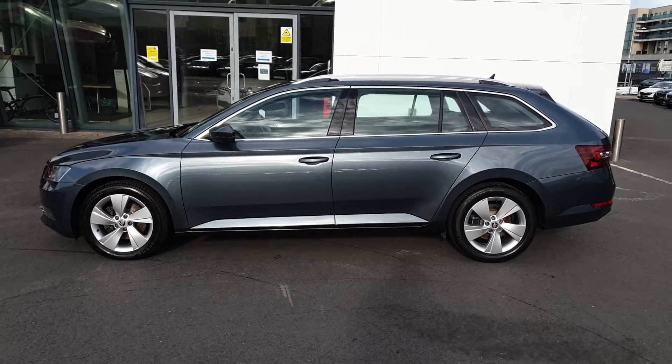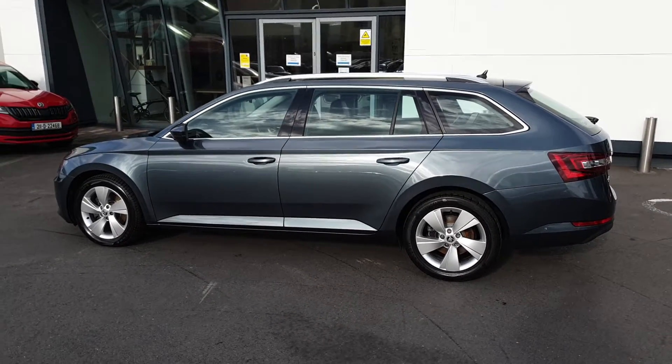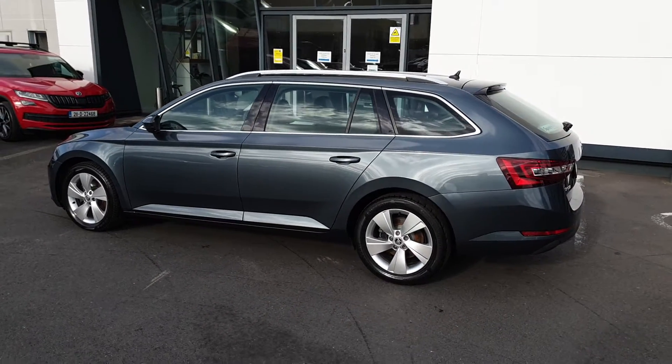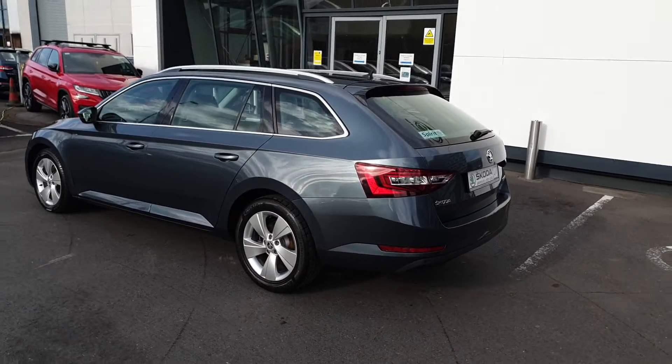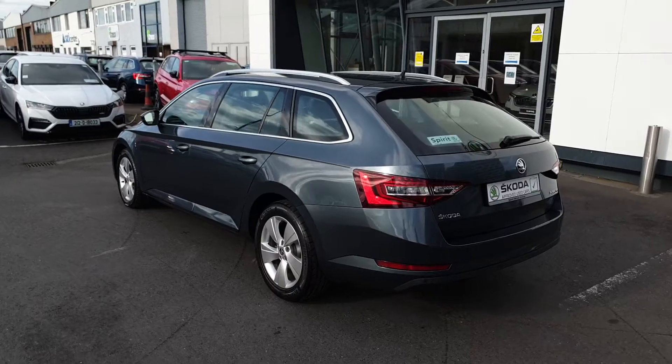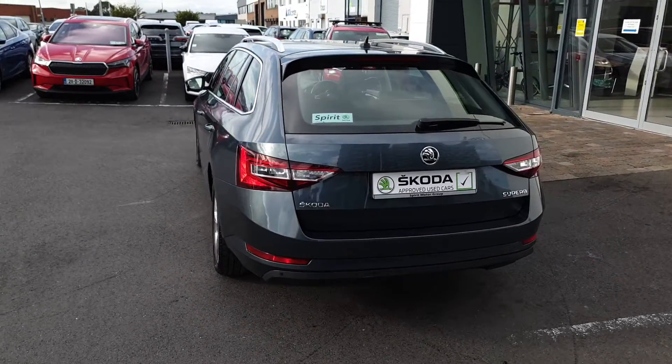This car has finished in quartz grey metallic. Some of the features include leather and Alcantara seats, cruise control, bi-xenon headlamps, heated seats, Apple CarPlay and Android Auto, LED rear lights and dual zone climate control.